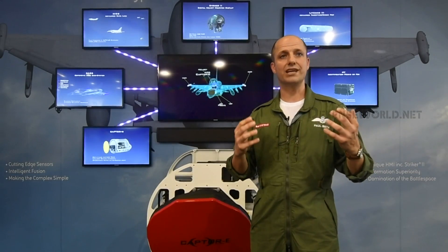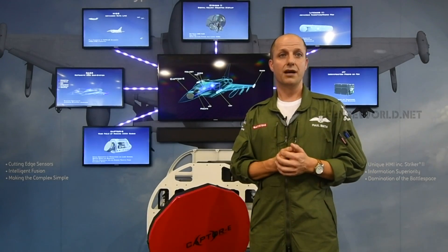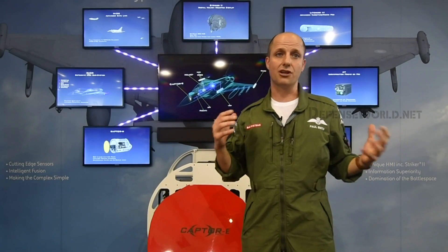There are a few key discriminators with the Typhoon. One is this great radar behind me. The radar is a lot larger than our competitors' aircraft, and that gives a lot more sensitivity.